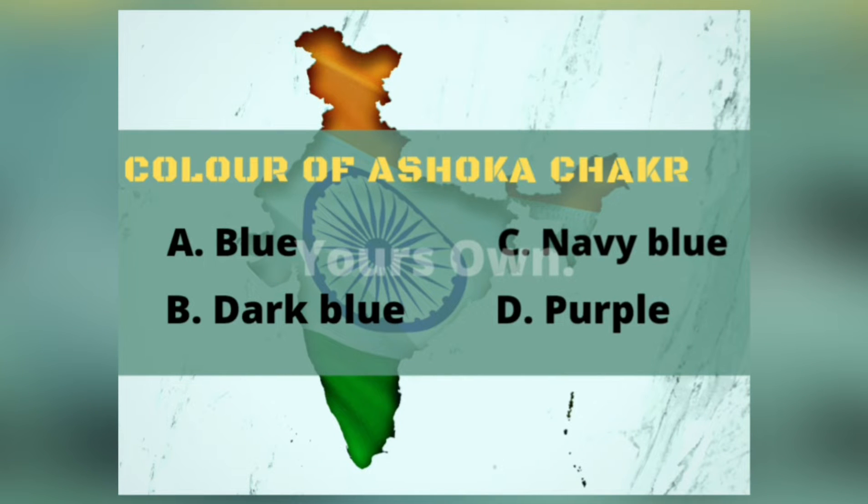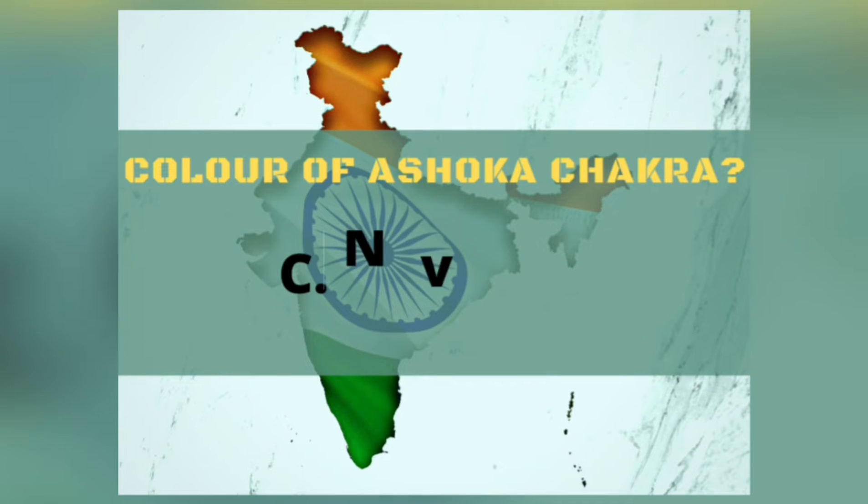What is the color of the Ashoka Chakra in the Indian flag? Blue, dark blue, navy blue, or purple? The answer is navy blue.